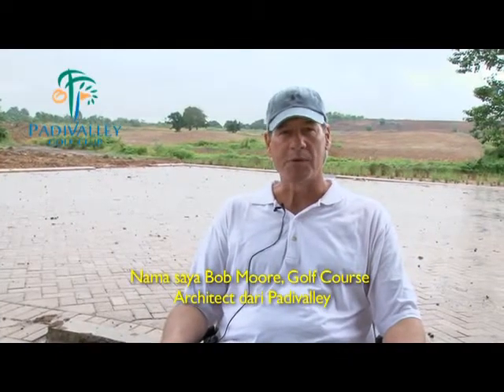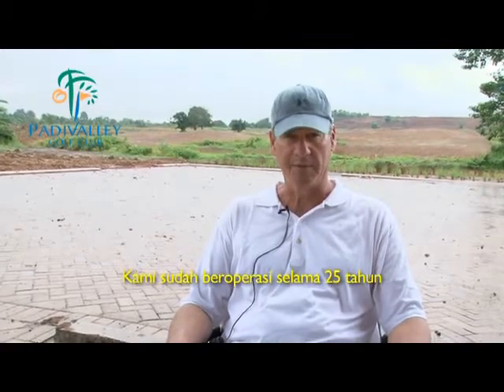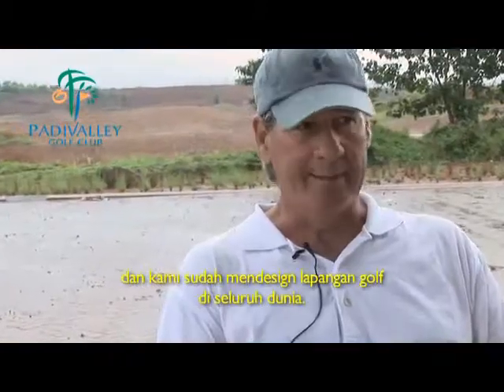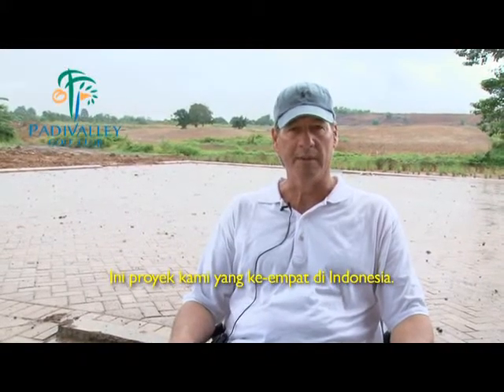My name is Bob Moore. I'm the golf course architect for Patti Valley and a principal and owner of JMP Golf Design Group. We've been in business for 25 years and have designed golf courses literally all over the world. This is our fourth project in Indonesia.